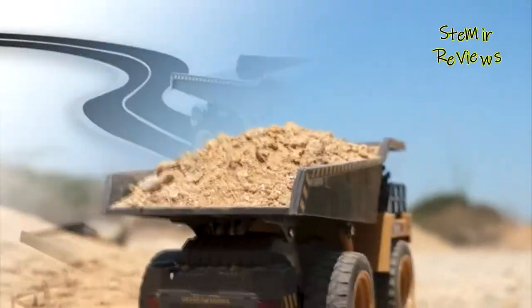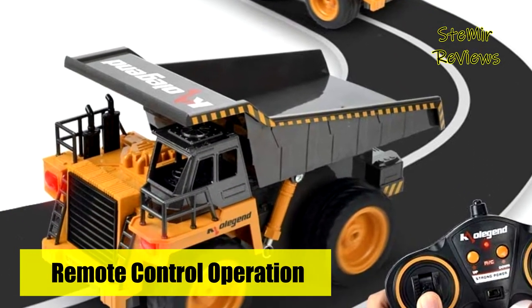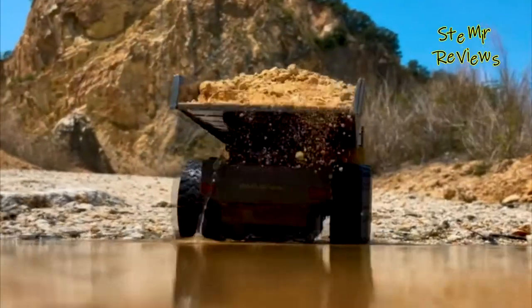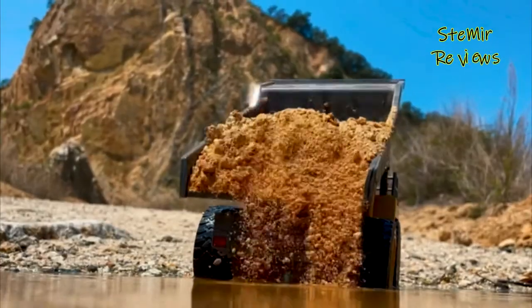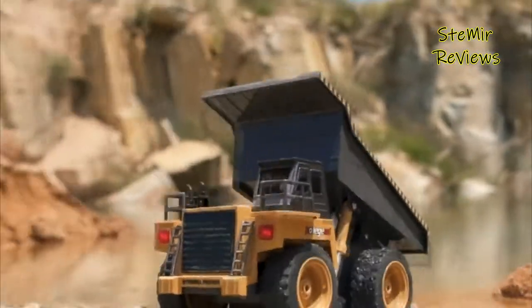The dump truck toy is made of high-quality plastic and metal, giving it a strong ability to carry sand and soil. The metal cab makes it more realistic and cool, just like a real truck. The remote-controlled dump truck toy is a perfect birthday or Christmas gift for kids.